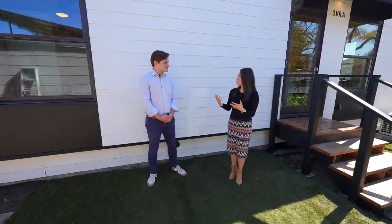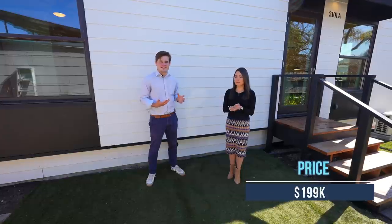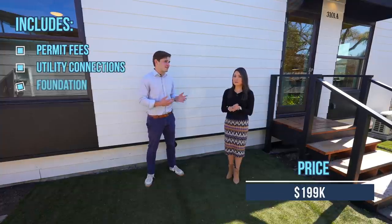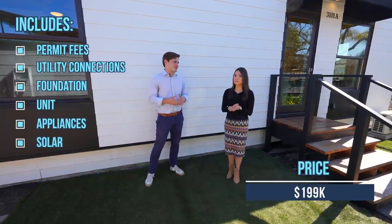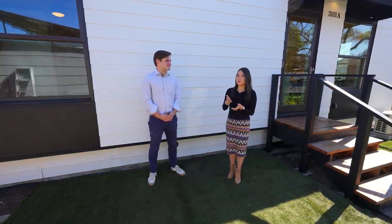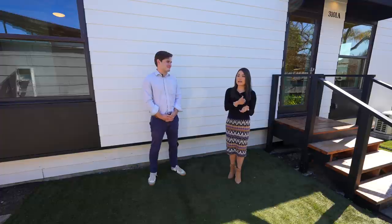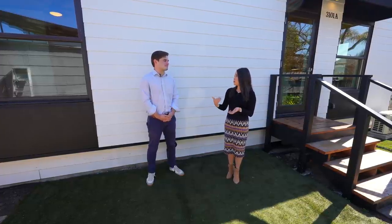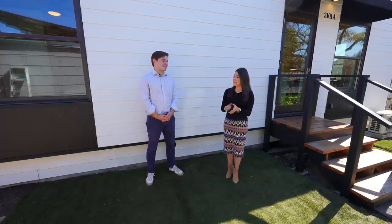With this very simple ADU solution, how much do you guys charge? Our all-in price is $199,000, and that includes everything from the permit fees, utility connections, the foundation, the unit itself, all electric appliances, as well as solar on the roof. With my stick build ADU, we hired an architect who is handling all the permitting — that's an additional charge — and the permit fees, and if we want to install solar we have to pay extra. So it's really nice that you guys are a one-stop shop with a fixed price.